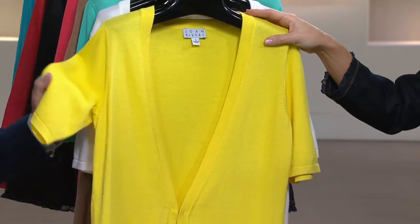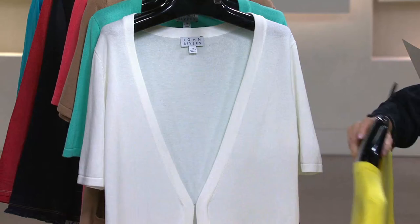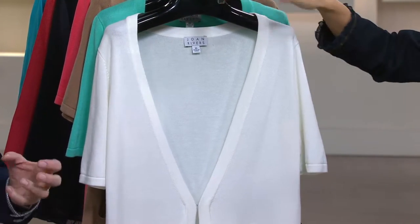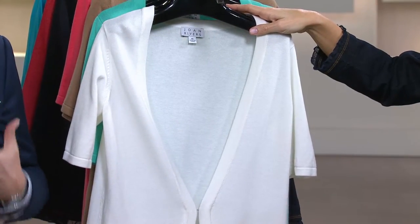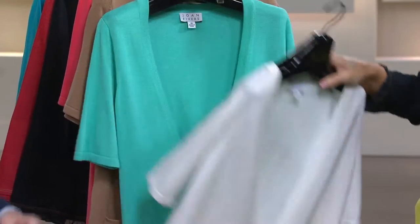Okay, so here it is in the yellow — new this season, full size range. Is that gorgeous or what? It's so happy. Love that color. All colors available in the ivory. Now, we're saying ivory, and it's about as close to pure white as you can be. It's a very, very bright ivory — it's not a yellow ivory, if that makes sense.